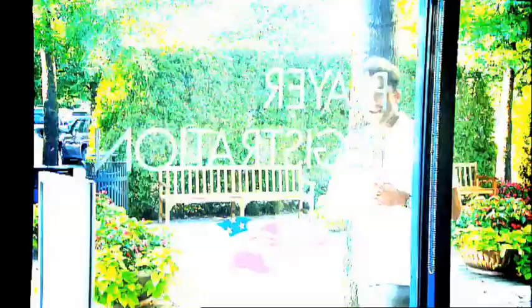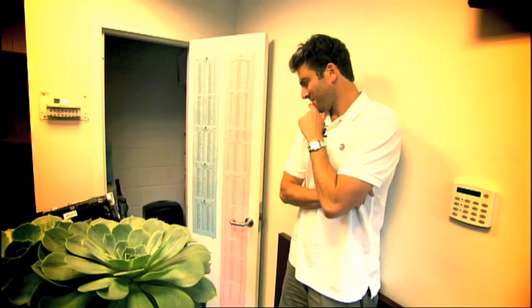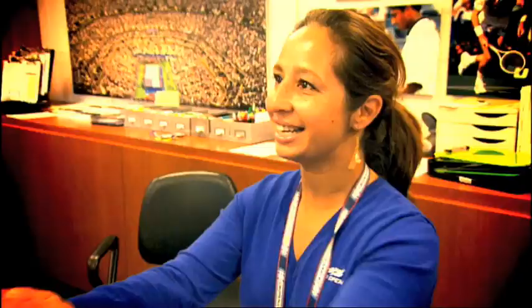No matter who you are and how good you are, you still need to register. Here we go to the player registration — this is where the players check in and get the all-important credential. I've already gotten mine. They come over here, get their picture taken against a clean backdrop, picture taken, and then you print that out. That's better looking than my other picture! Thank you very much — the greatest player registration team in all of tennis, right here. And you saw it on ATP World Tour Uncovered.